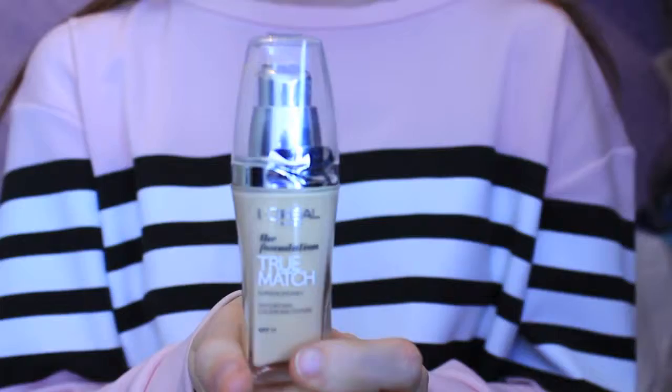Next I got the L'Oréal True Match foundation in colour N1 Ivory — this is a repurchase. It's a really nice thin lightweight foundation that's buildable with great coverage — one of my holy grail favourites. I also repurchased the Maybelline Dream Fresh BB cream. It's like a tinted moisturiser that gives a nice glow, blends really nicely into the skin, blurs imperfections, and has SPF. I always wear this on days when I don't wear the True Match. It's super affordable and I'll continue to repurchase it.